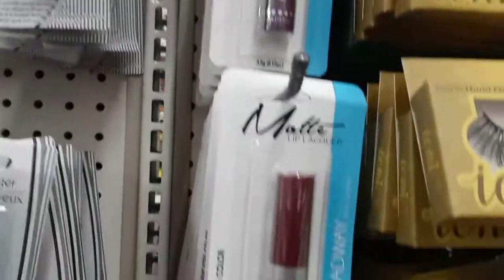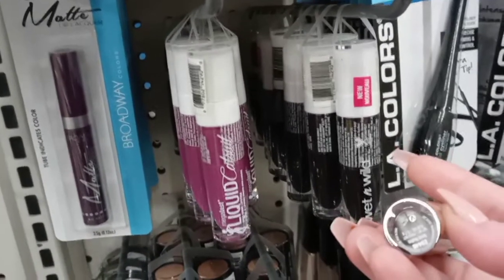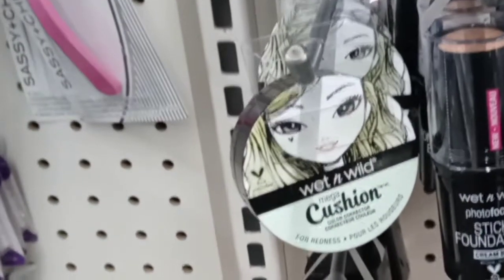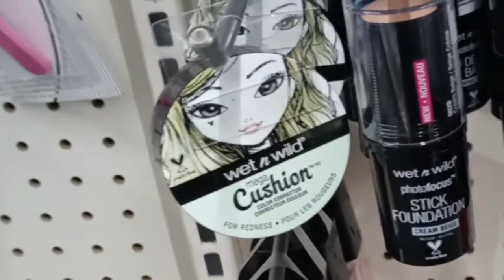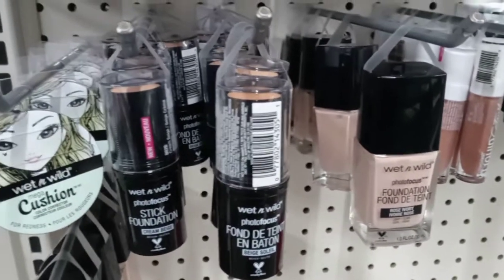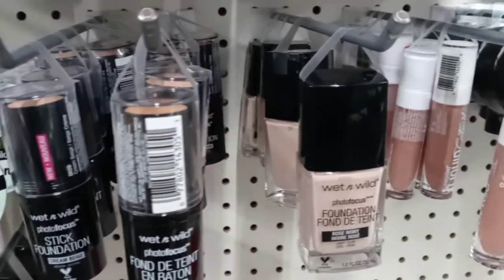Now the next item is a Wet n Wild Liquid Catsuits. You might find more colors at your store, but mine only had 3, and I do have a couple of these to swatch. Here is also a Wet n Wild Cushion Color Corrector in green — it's usually used to cancel out redness, and this goes for like $5 at Walmart. They also had different colors for the stick foundation and the liquid original foundation from Wet n Wild, which normally go for about $5.